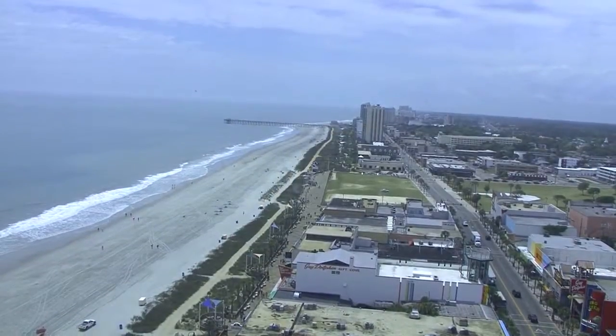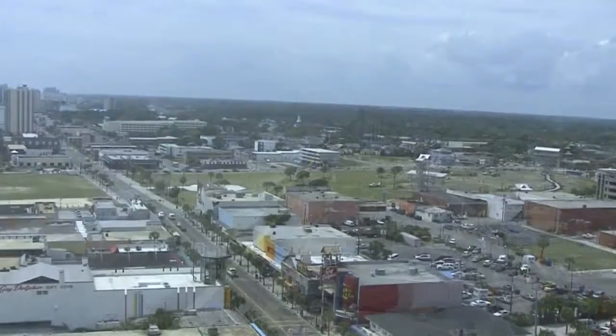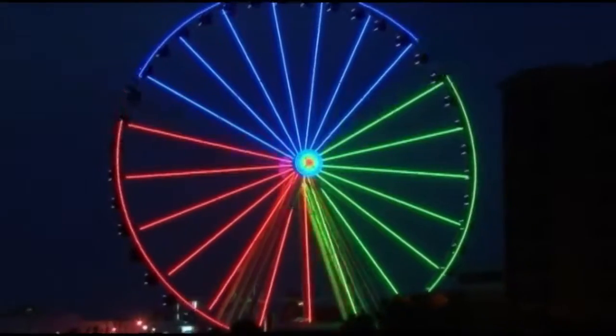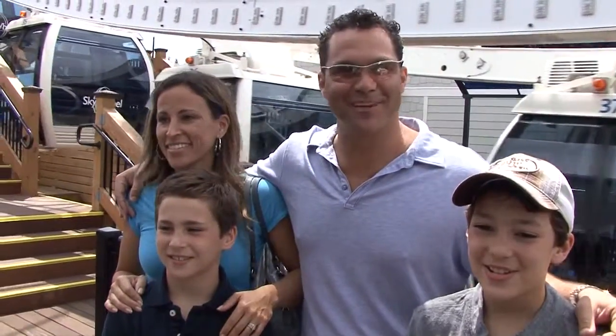The daytime offers amazing views of the Atlantic Ocean and the Grand Strand of Myrtle Beach, while the wheel comes alive with 1 million LED lights at night.